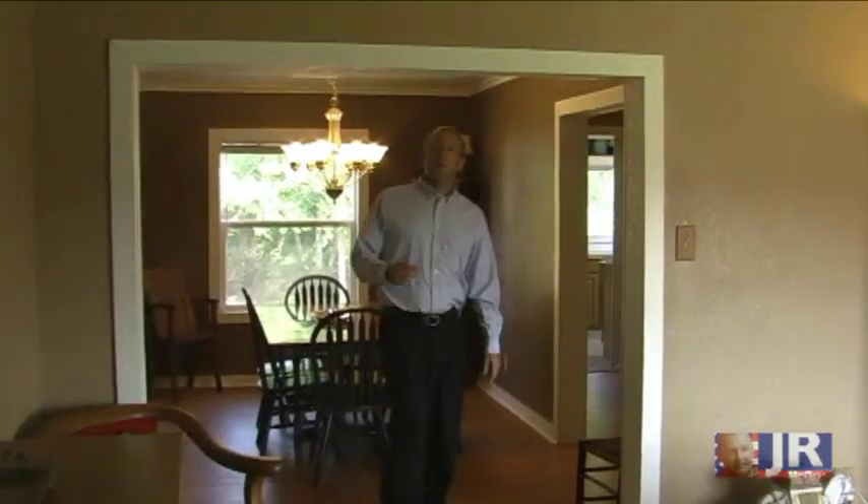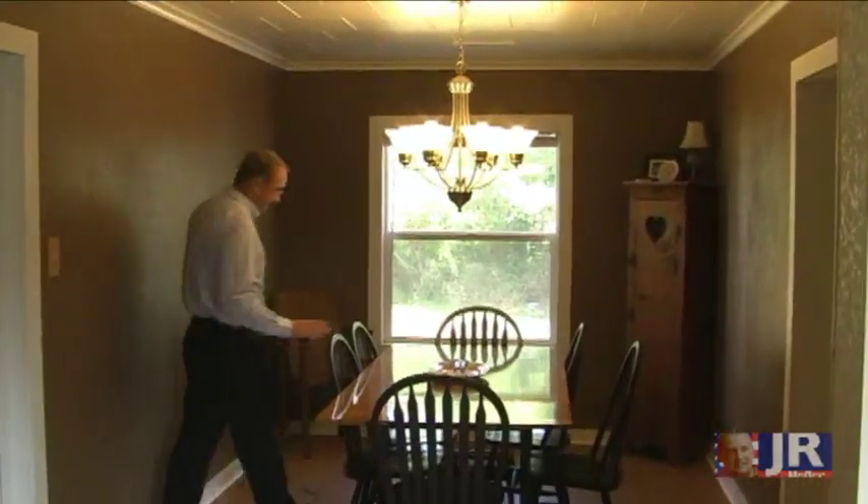Earth tones, white trim — oh look at the dining room. You can fit a lot of people in here.